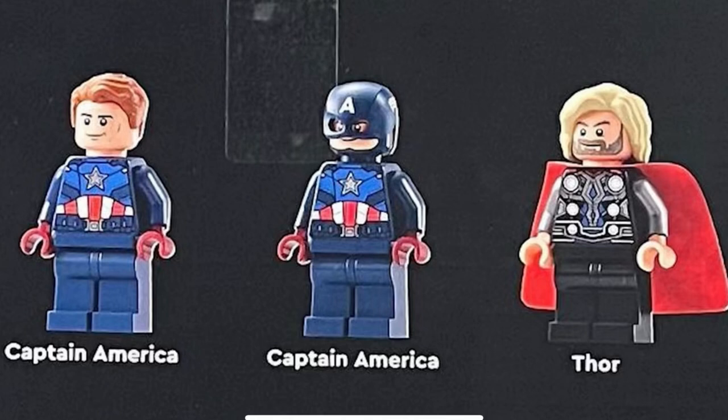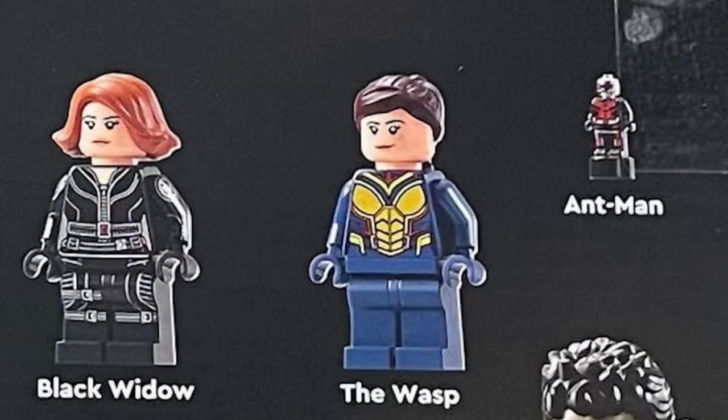As for Thor, we've had this minifigure several times, except for the hair. The hair is a brand new piece from Mad Eye Moody from the Harry Potter CMF series. Black Widow doesn't look too spectacular. The Wasp is very similar to what we've gotten, but we haven't had a Wasp minifigure in quite a while.